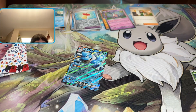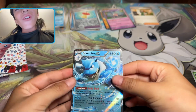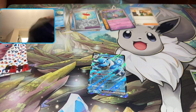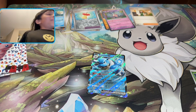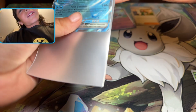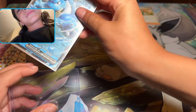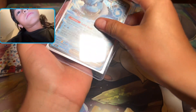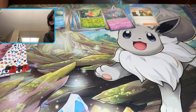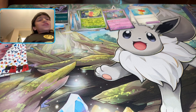Blastoise EX! We got Blastoise EX! Wow, oh my God. We got to put it in the top loader, of course. All right, we're getting a lot of hits now. Started off a little slow, but then more and more — Blastoise, Erica's, holo energy that I've never seen.